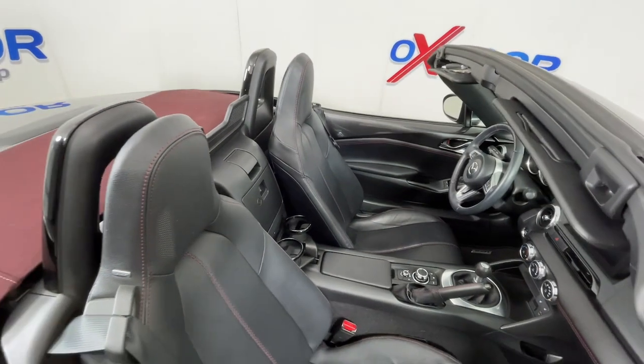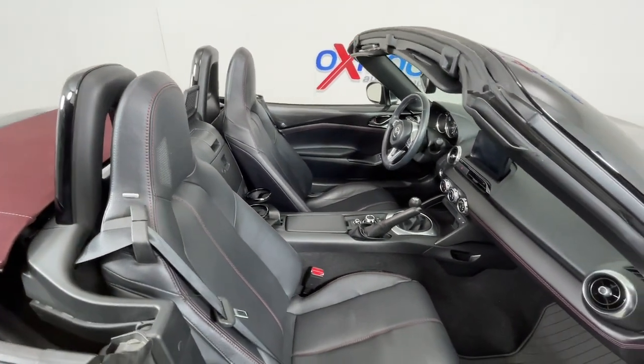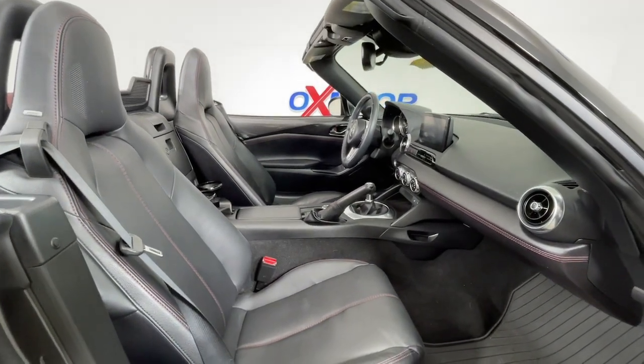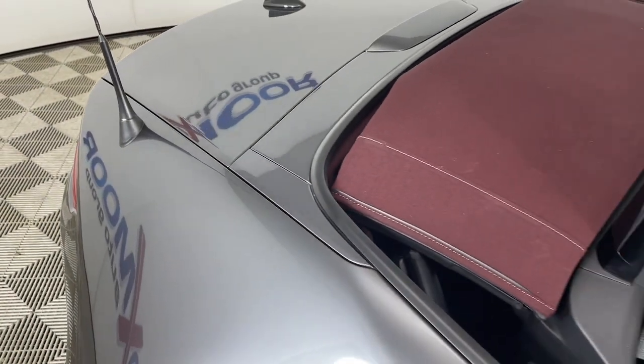Feel the freedom of driving perfection. Get into this iconic MX-5 Miata. Treat yourself to a road test today — our staff will toss you the keys and give you an outstanding customer experience.